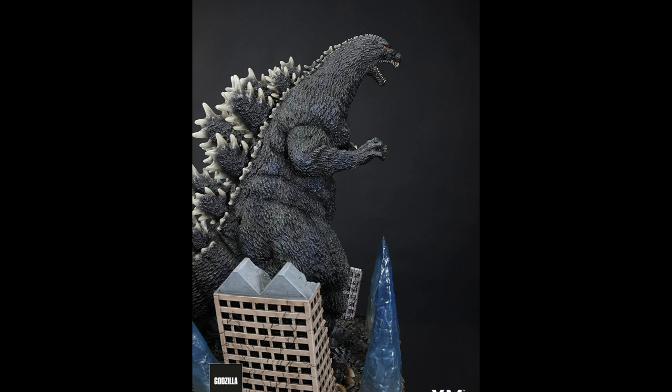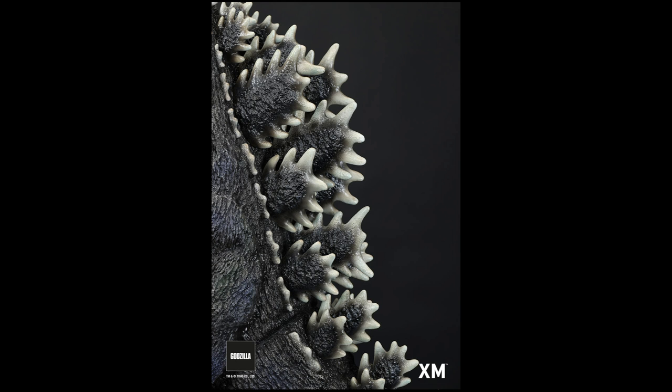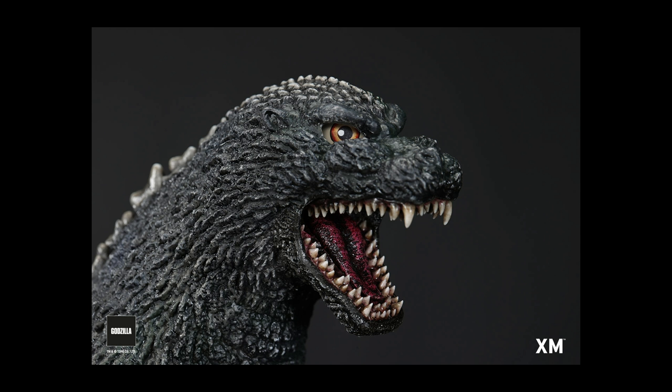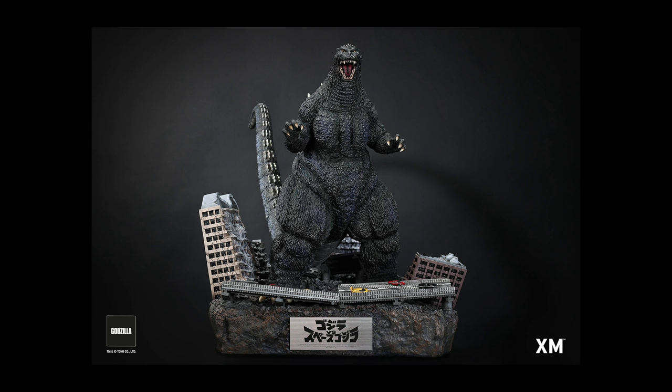Godzilla Version B with the base is about 27 and a half inches tall and weighs about 99 pounds. He costs $1,700 on the XM Studios website, plus shipping. Shipping to the United States is about $1,000. But there's an alternative.